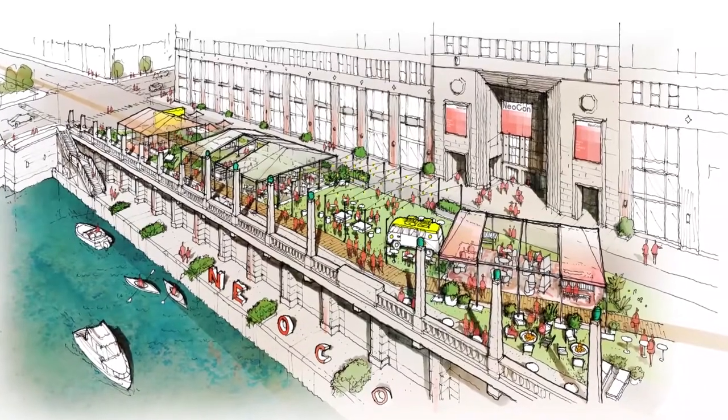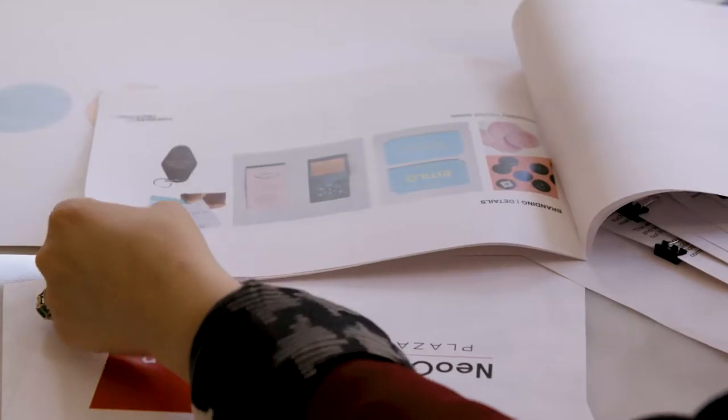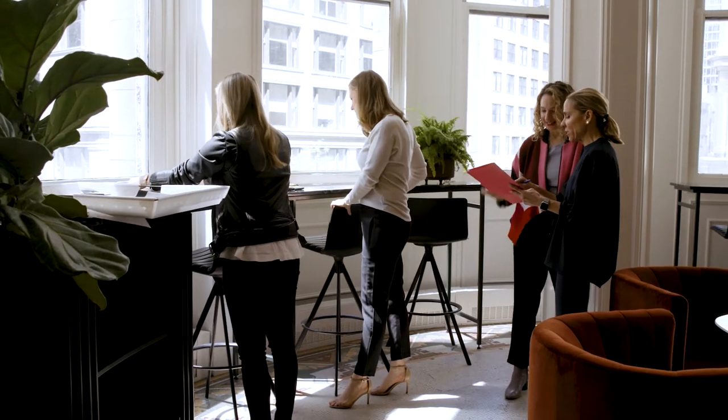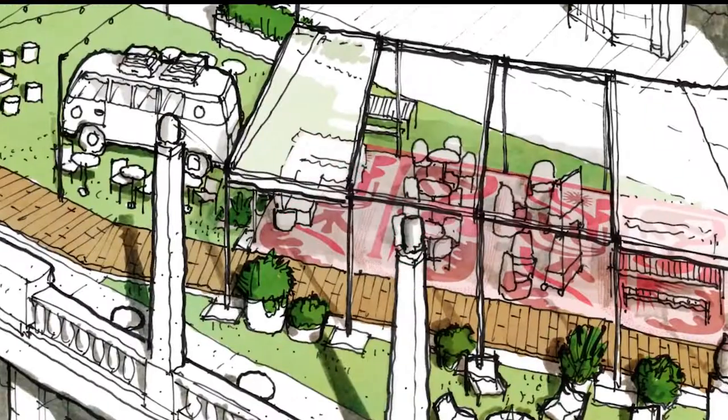Once Gunsler created the concept of Urban Boardwalk, Forward Fruit came in and executed it. Our intention was to bring to life the nostalgia and the fun of a classic boardwalk experience, but really do it with a little bit more of a high finish.